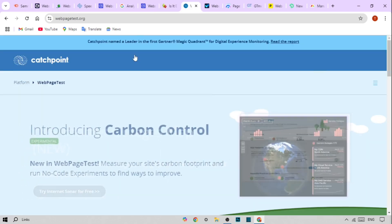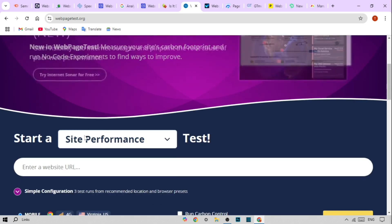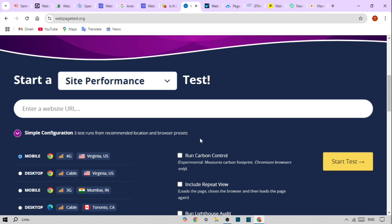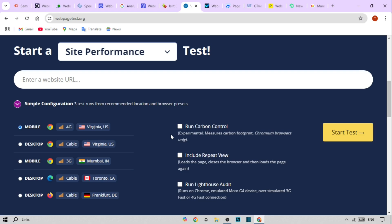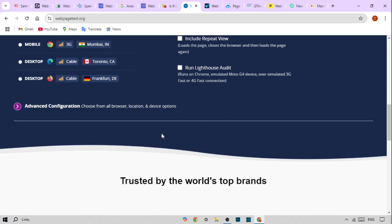At number four, we have WebPageTest. It's a fantastic free tool for detailed performance analysis. Key features include waterfall charts that illustrate load times, location-based testing to see global performance, and advanced testing options like multi-step transactions.